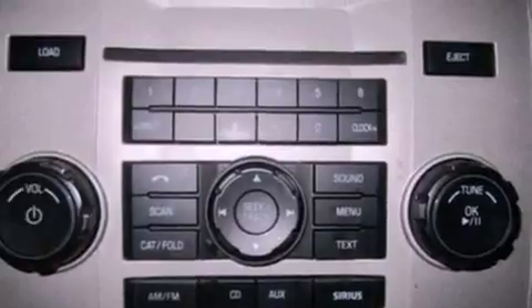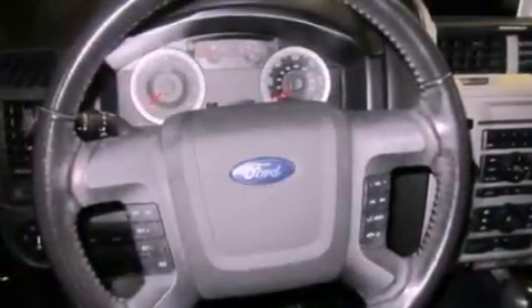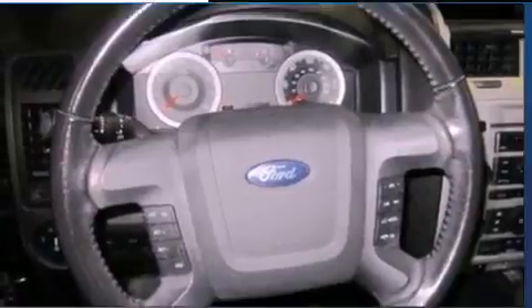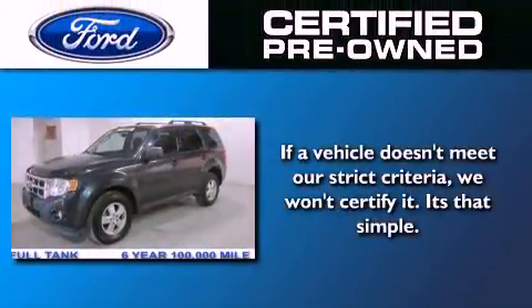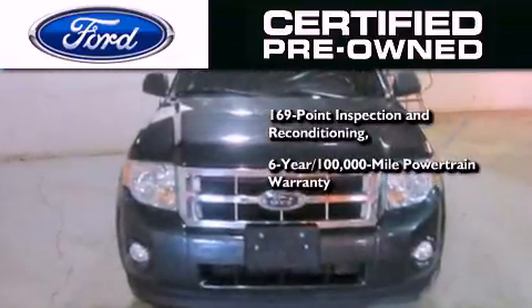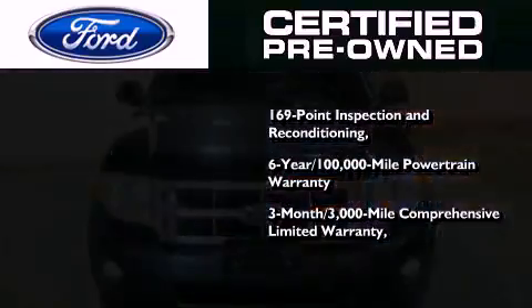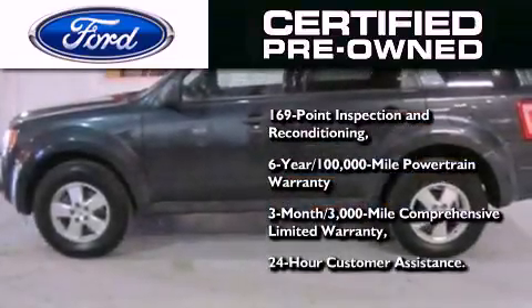With an EPA estimated rating of 28 miles per gallon on the highway, it's easy to see how you can save. The Ford pre-owned certification includes a six-year, 100,000-mile powertrain limited warranty and a three-month, 3,000-mile comprehensive limited warranty, plus Ford Motor Company's 24-hour roadside assistance program.